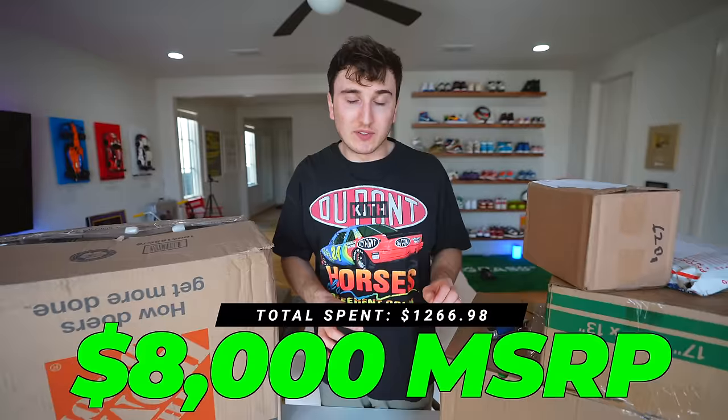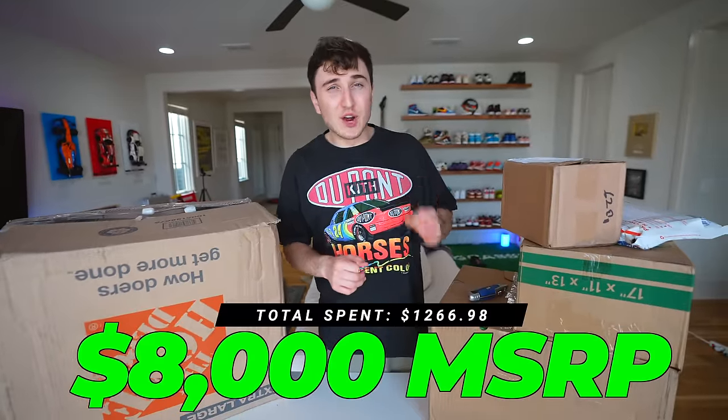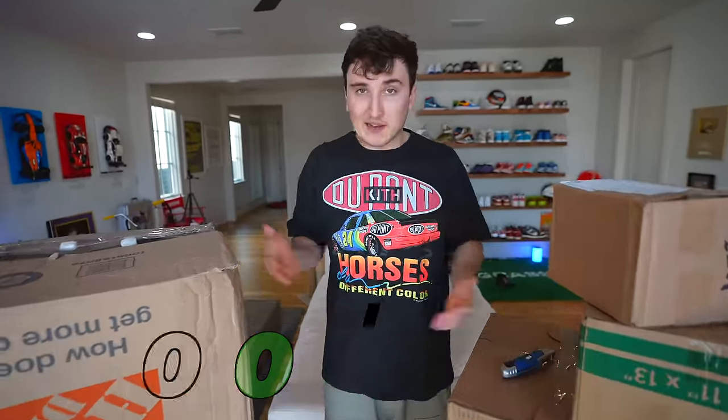I bought a pallet's worth of Apple products that are sitting right here. This is valued at around $8,000 MSRP, but I was able to get it for a little bit under $1,400. You'd be wondering how were you able to get it at such a low cost? Well, these are from liquidation.com.